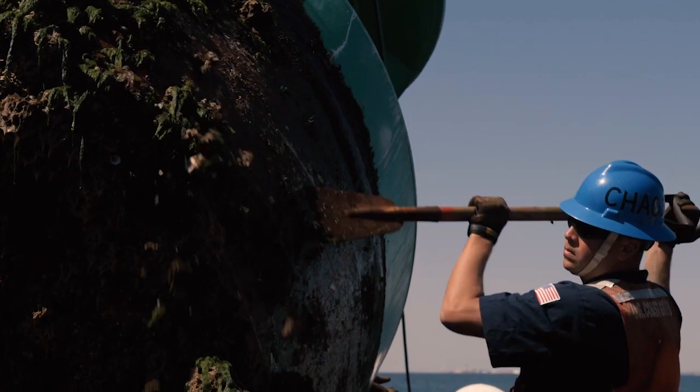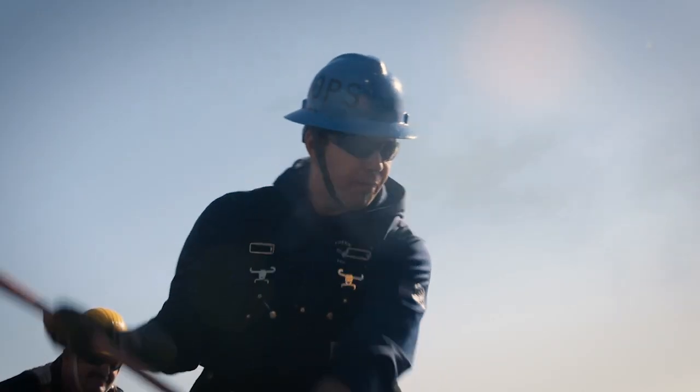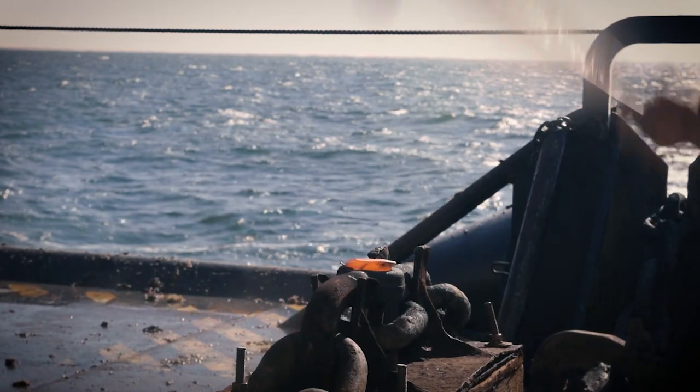The sea pushes hard and so do we. The sea doesn't stop on the weekend, neither do we.